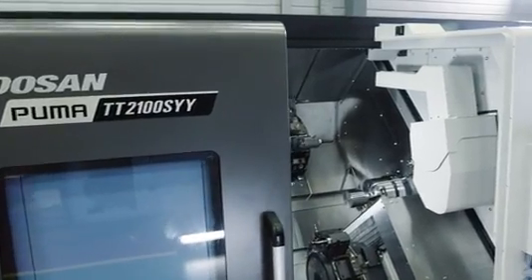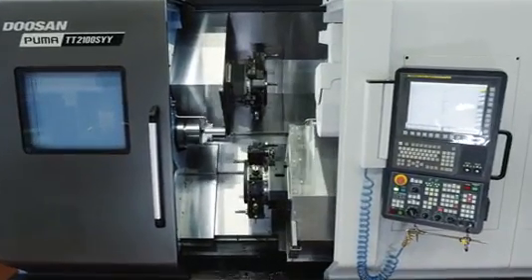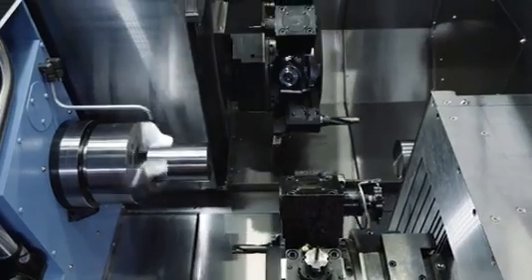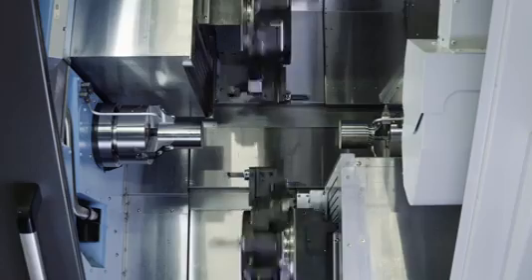Back in 1976, the Puma line of turning centers was born, and today, more than 40 years later, all of that history and the lessons we've learned have helped to create a remarkable new turning center: the Puma TT2100SYY.